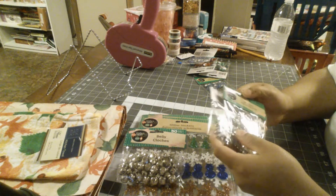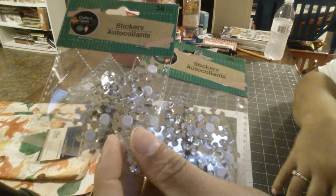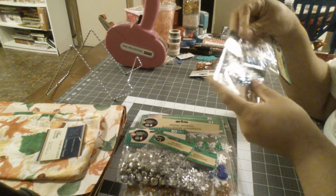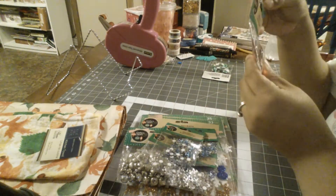They had these snowflakes and they had them in silver — I actually got two in silver because I thought I'd be using them a lot. Then they had them in this blue color, so I got two blue ones as well. They're so cute!